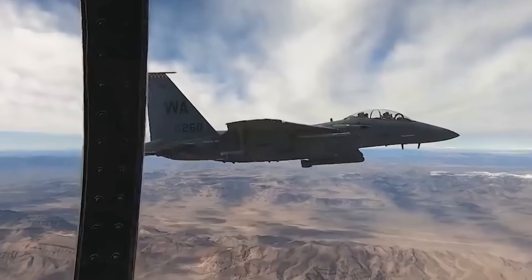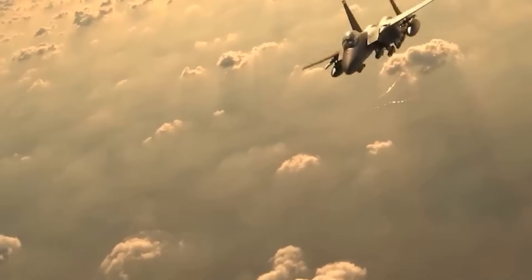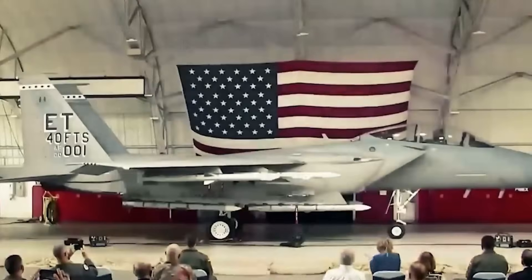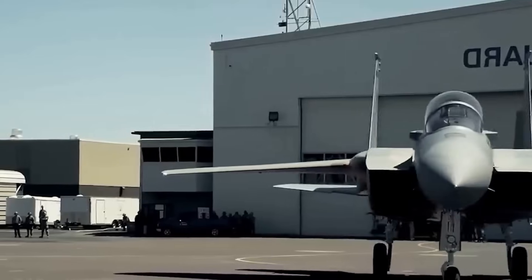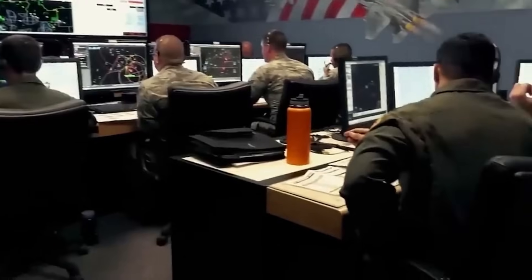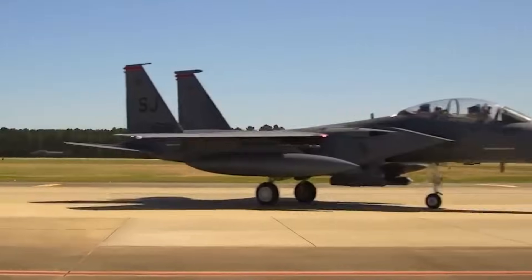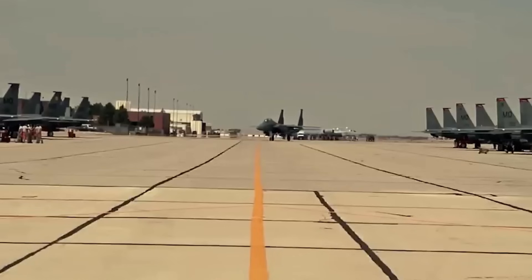Work on creating the F-15EX began in 2018 after the U.S. Air Force announced the need to replace the outdated F-15 C/D models. The first example of the new aircraft was delivered to the American military in 2021. The choice of the F-15EX was driven by a combination of relatively low operational costs and the ability to install modern weaponry. The aircraft is designed for prolonged use in challenging combat conditions and can remain in service until the 2040s.